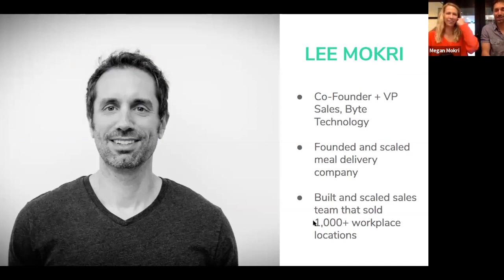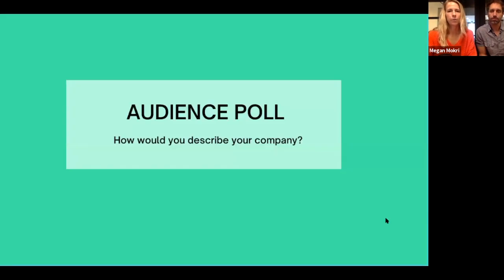Why should we listen to Lee? Prior to Bite Technology, we launched a company called Bite Foods where we sold a very similar fresh food service into offices, apartment building lobbies, hospitals, fitness centers, and universities. We sold that service into more than 500 locations in the Bay Area alone. I've done this before, for years, and I know the talking points, who to talk to, and the important points to touch on — and that's what I wanted to share today.